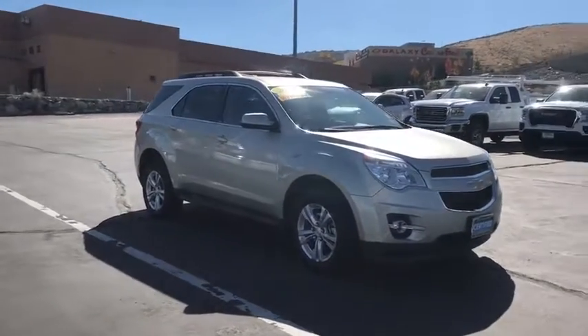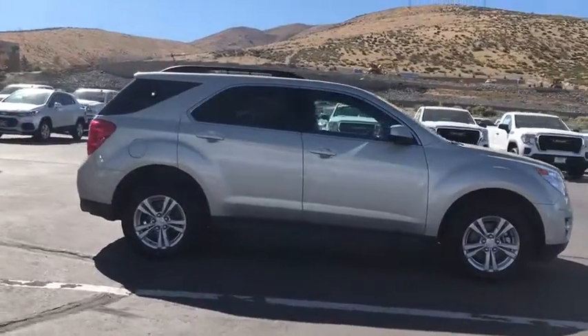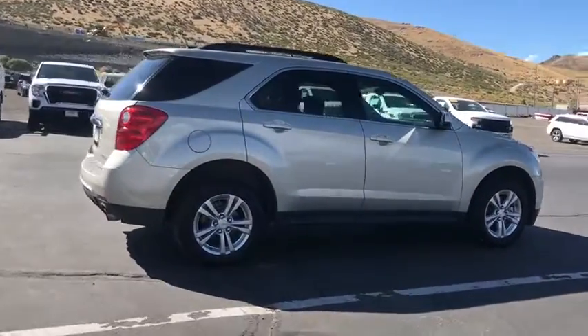Looking for the right vehicle? Check out the 2015 Chevrolet Equinox. Fuel efficiency, safety, and value equals the Chevy Equinox.